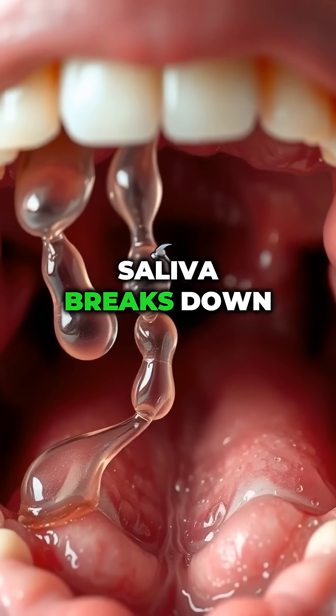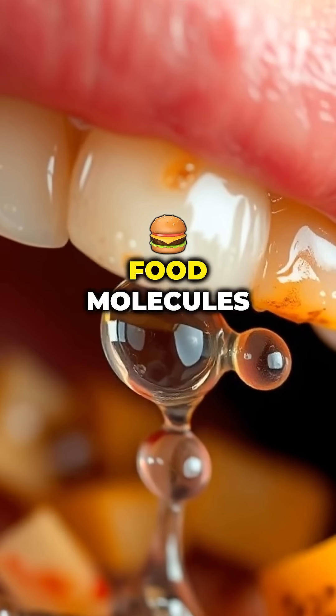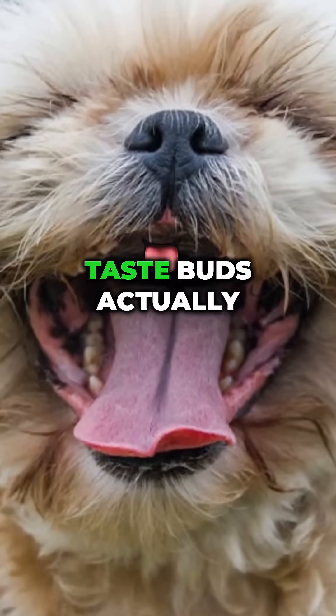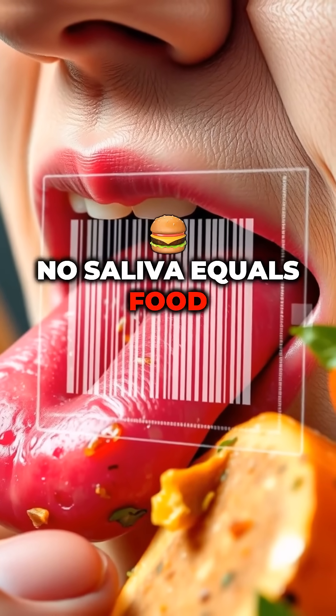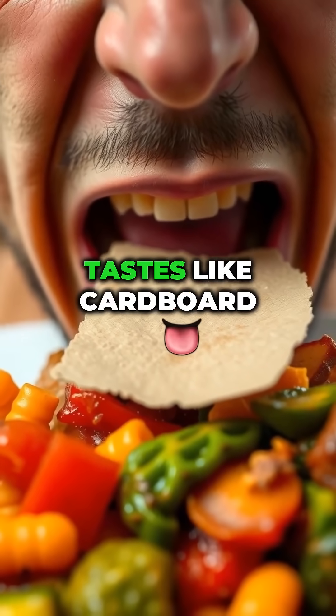When you eat, saliva breaks down food molecules into tiny pieces. Only then can your taste buds actually read the flavor, like scanning a barcode. No saliva equals food tastes like cardboard.